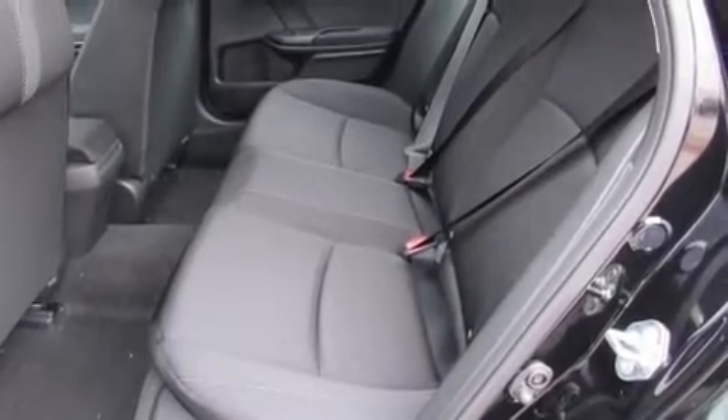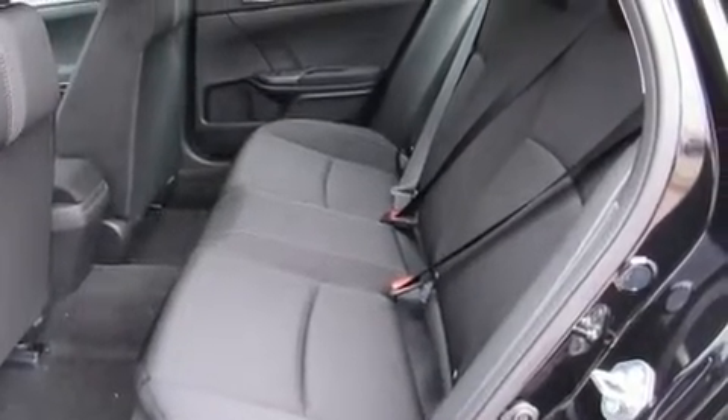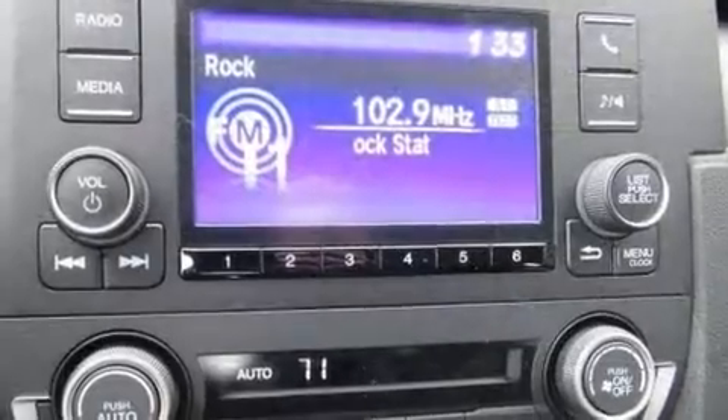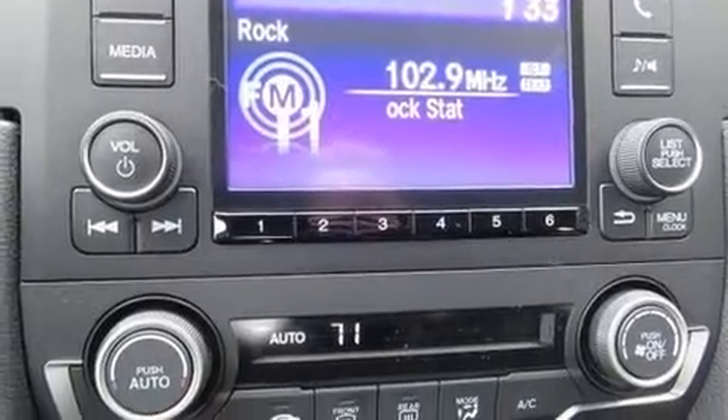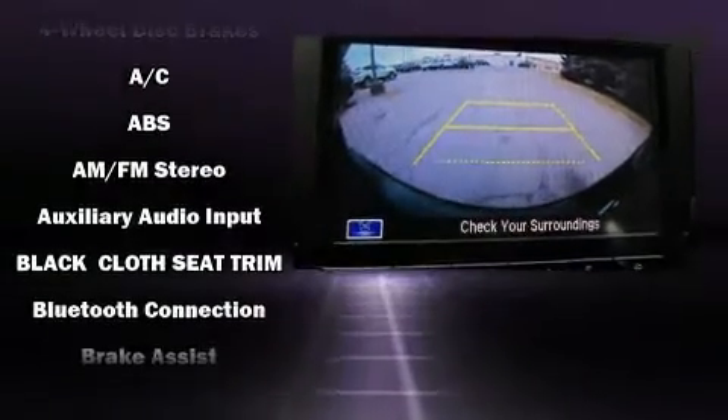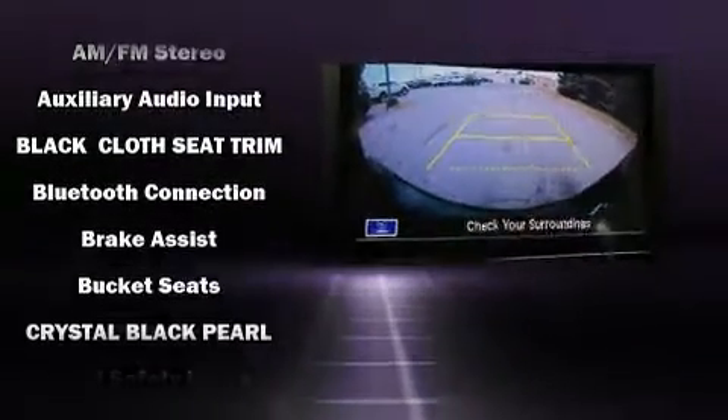evidenced by delay-off headlights, one-touch window functionality, a tachometer, a trip computer, lane departure warning, and air conditioning. Audio features include an AM/FM radio, steering wheel mounted audio controls, and four well-positioned speakers.